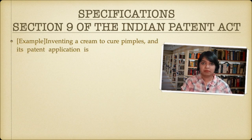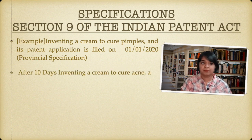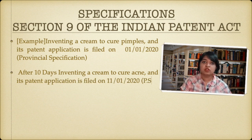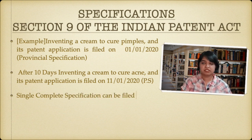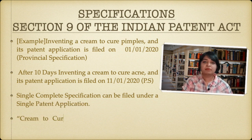For example, if you're inventing a cream to cure pimples and you're filing a patent application for it with provisional specification on 1st January 2020, and after 10 days you're inventing a cream to cure acne and filing a patent application for it with provisional specification — for both you have filed provisional specification and not complete specification.